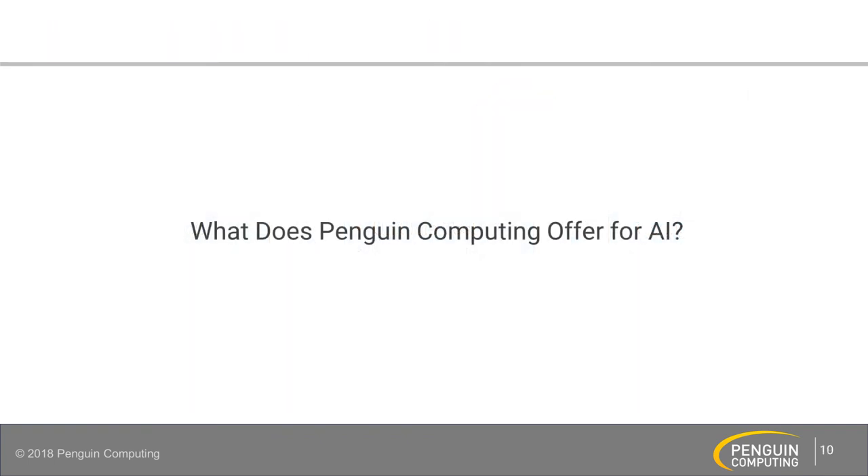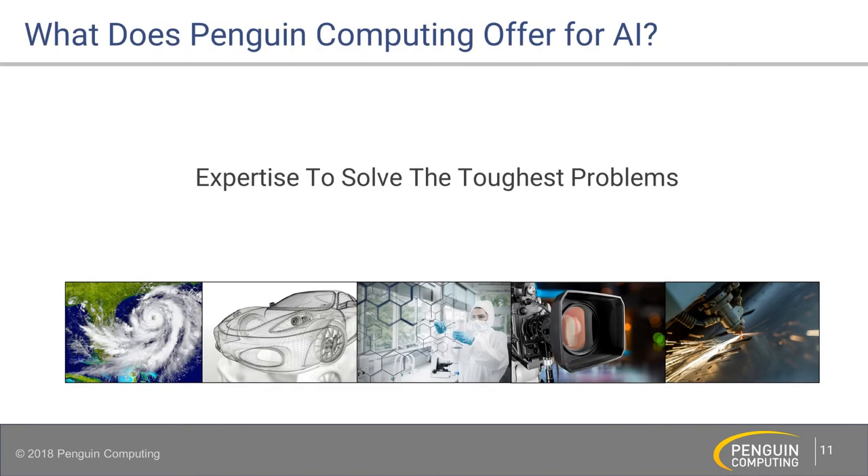So, what does Penguin Computing offer for AI? That was the question at the beginning. We provide expertise to solve the toughest problems, and we partner with great people. Thank you very much.